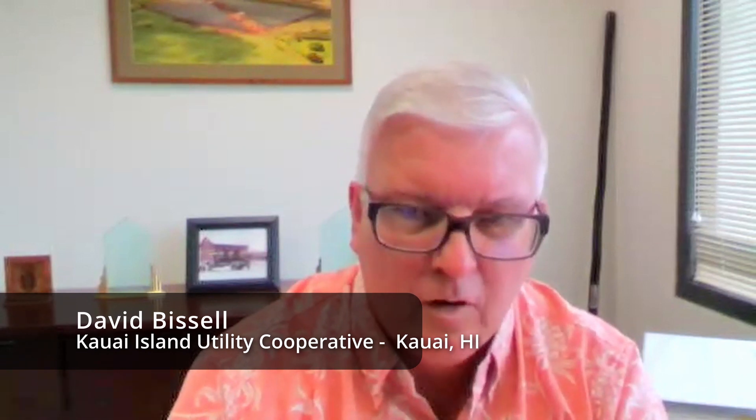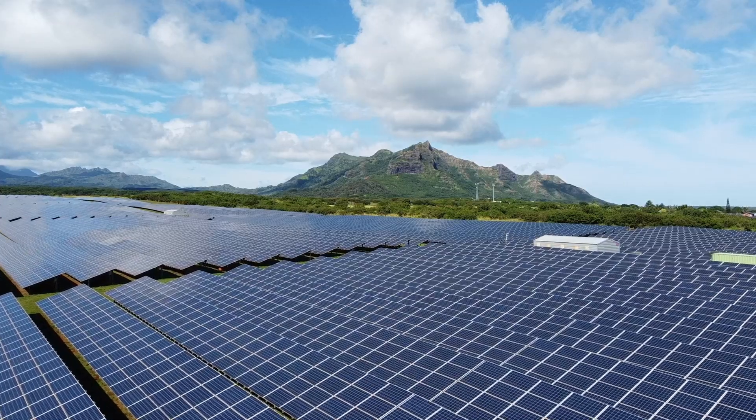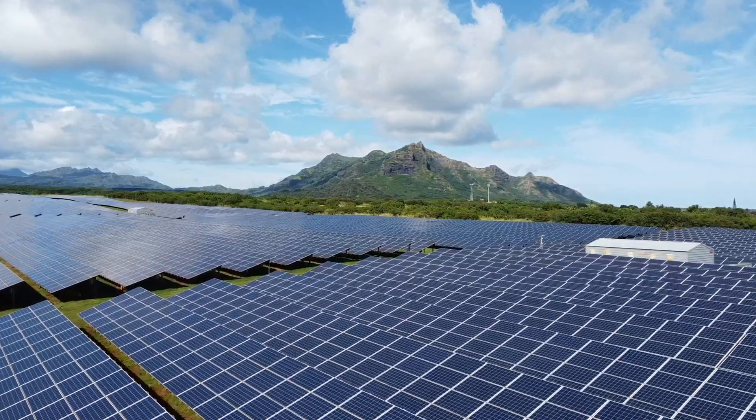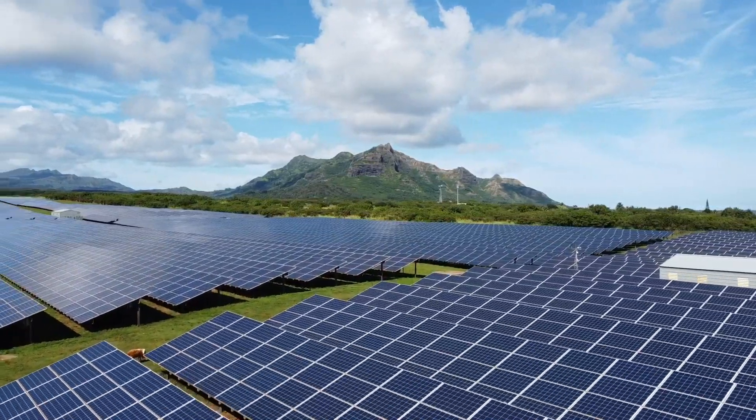We started out with two large conventional PV facilities here that were done five or six years ago. We soon realized that for a small island grid, we needed to have storage. So we did a PV project about the same size as the conventional ones, and we partnered with Tesla. Tesla came in and brought four hours of storage for all of the output of the project. At that time, it was the first utility-scale PV and storage project done anywhere. Tesla was great to work with — we figured it out, got it online, and it worked very well for us, able to store most of the output of the facility for four hours.